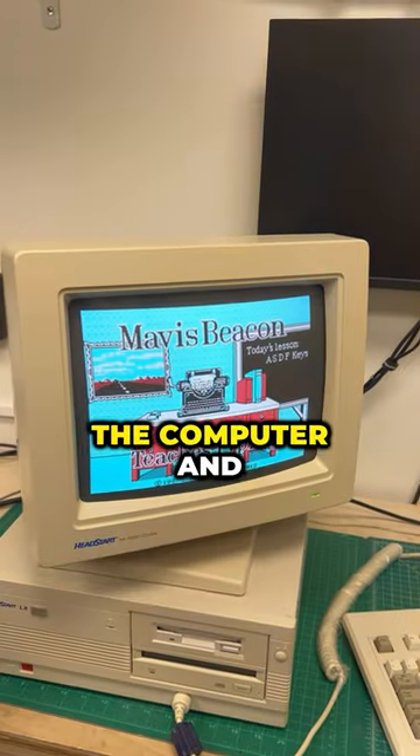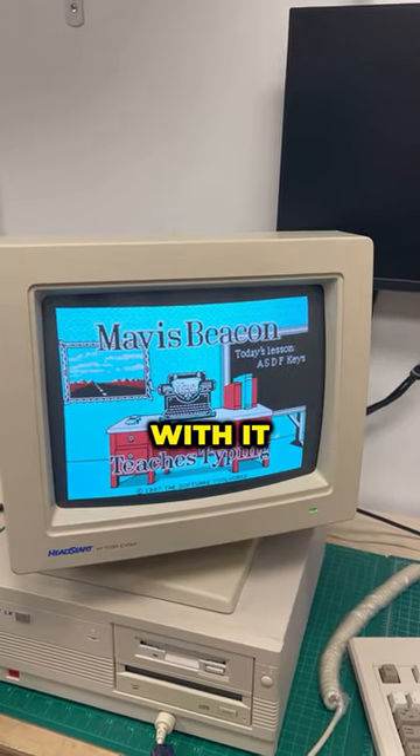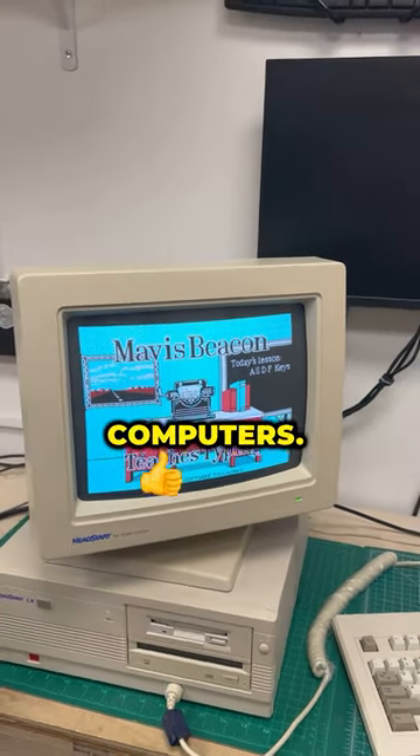We ended up buying the computer, and we can't wait to start messing around with it. It works amazing. Computers!